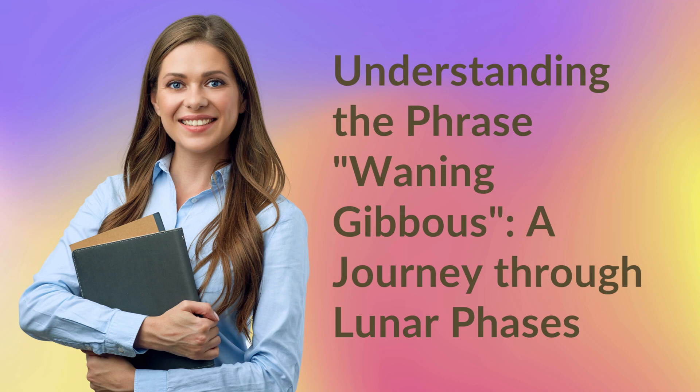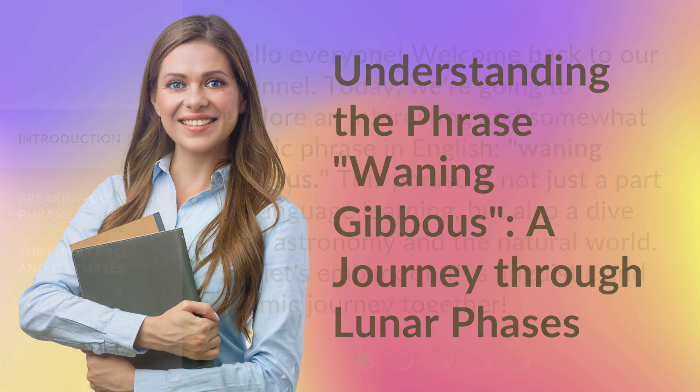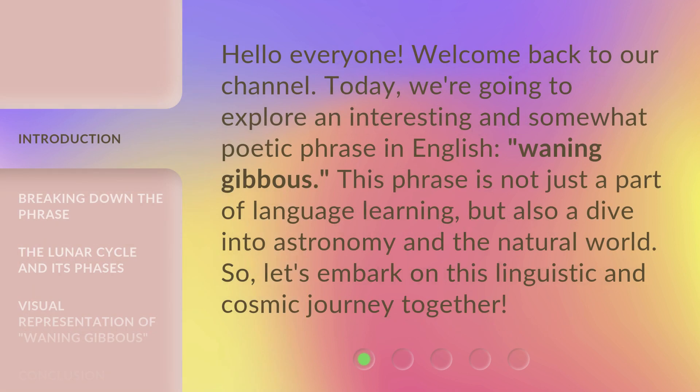Understanding the Phrase: Waning Gibbous — A Journey Through Lunar Phases. Hello everyone, welcome back to our channel. Today, we're going to explore an interesting and somewhat poetic phrase in English: Waning Gibbous. This phrase is not just a part of language learning, but also a dive into astronomy and the natural world. So, let's embark on this linguistic and cosmic journey together.